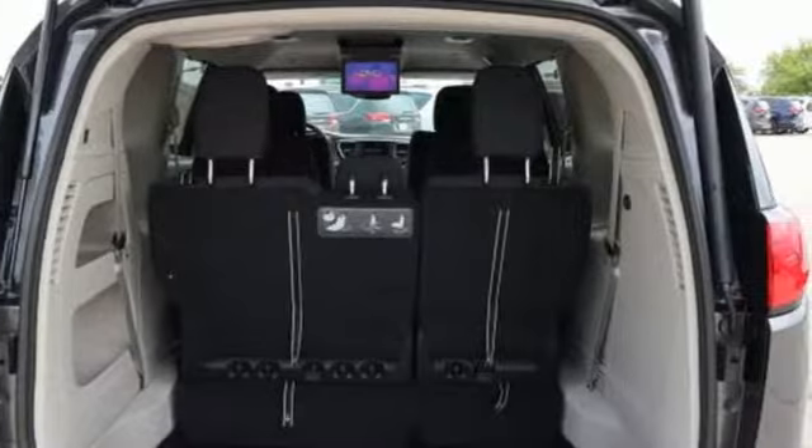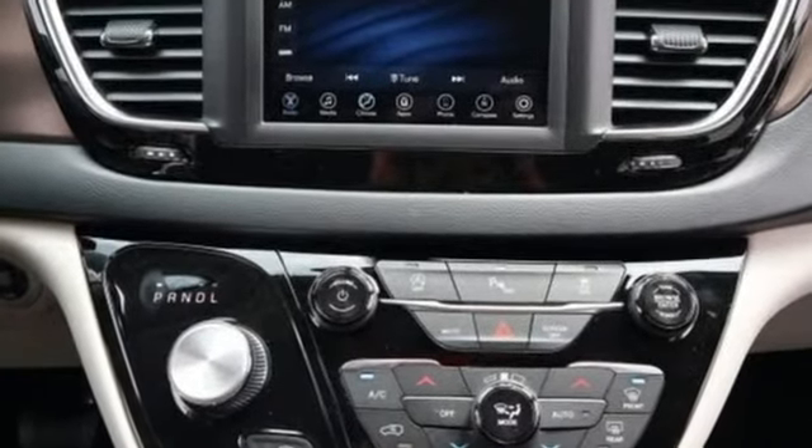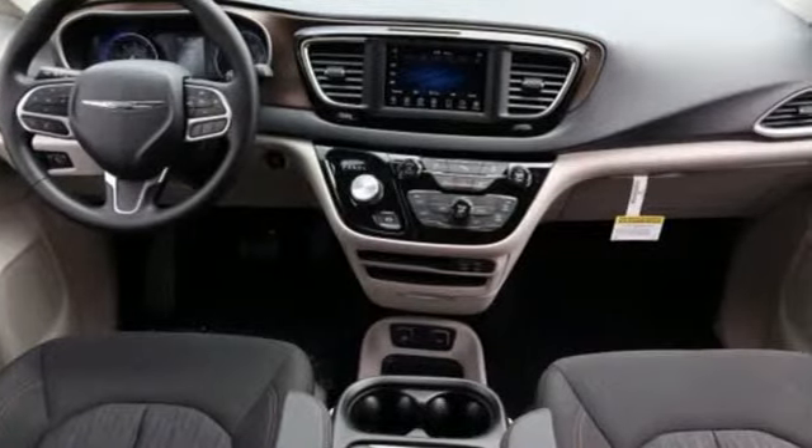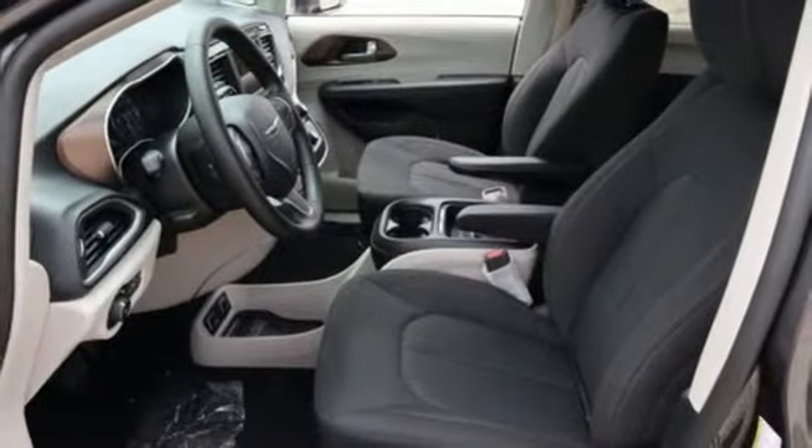Power heated mirrors, dual zone climate control, streaming audio, rear parking sensors, external memory control, and smartphone wireless charging.